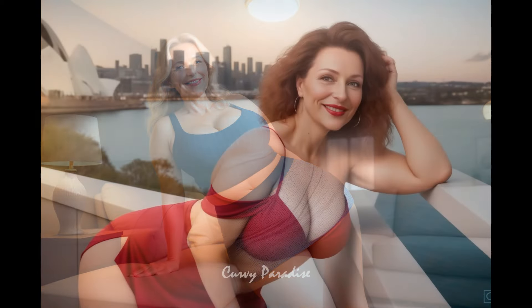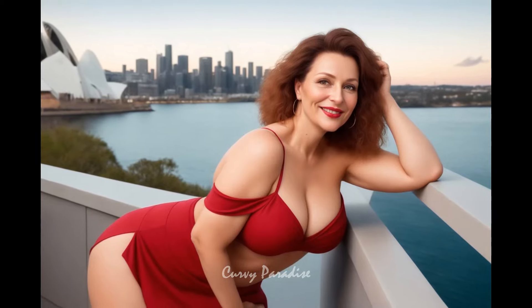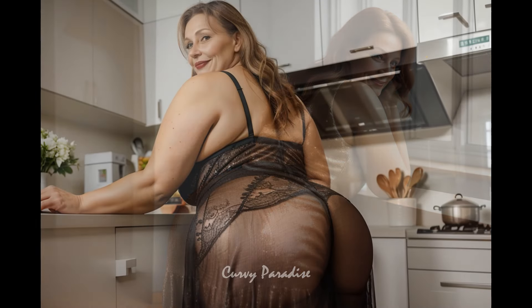Dresses with sleeveless or three-quarter sleeves are modest and versatile, while V-necks or scoop necks elongate the neckline. Opt for comfortable fabrics like jersey, silk blends, or cotton blends which drape nicely.